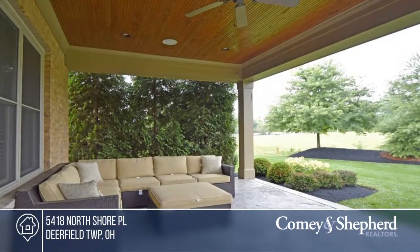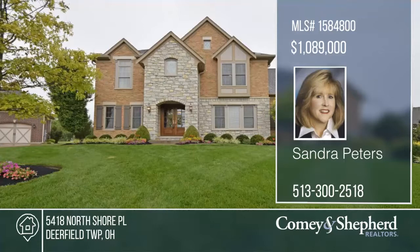There's a community lake, pool, and so much more. Phone Sandra for your tour.